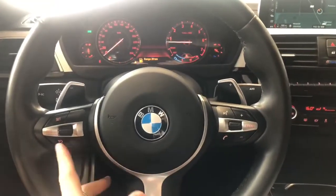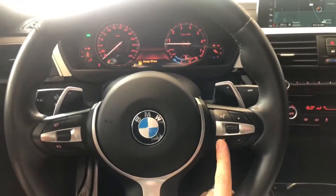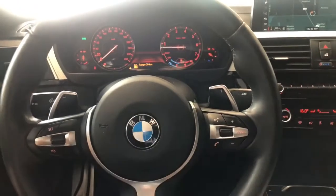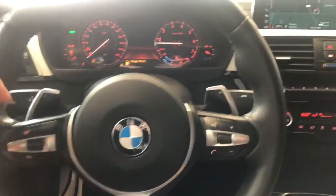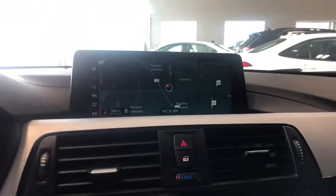On the steering wheel you have your cruise control settings, along with hands-free calling and voice recognition. You also have paddle shifters behind the steering wheel. If we take a look at the screen, right now we are on the navigation map screen.